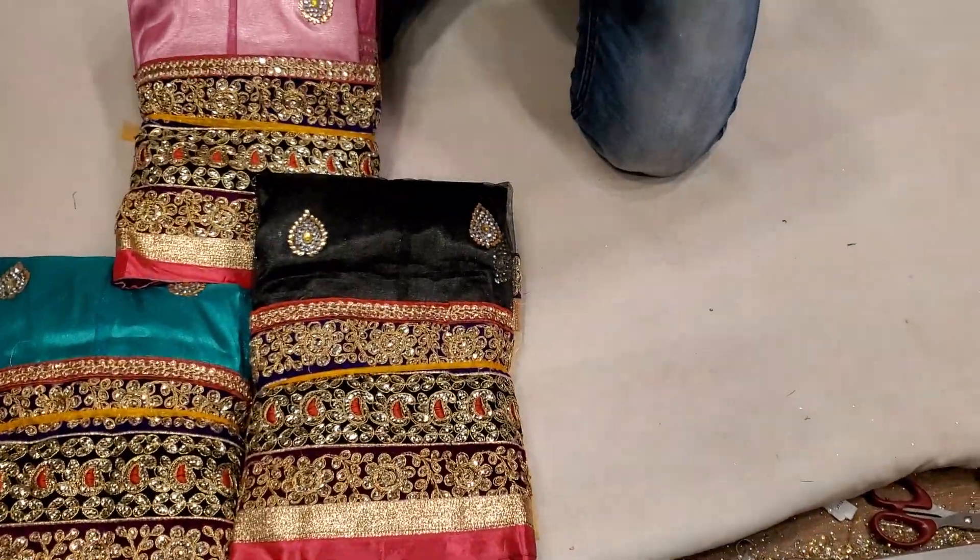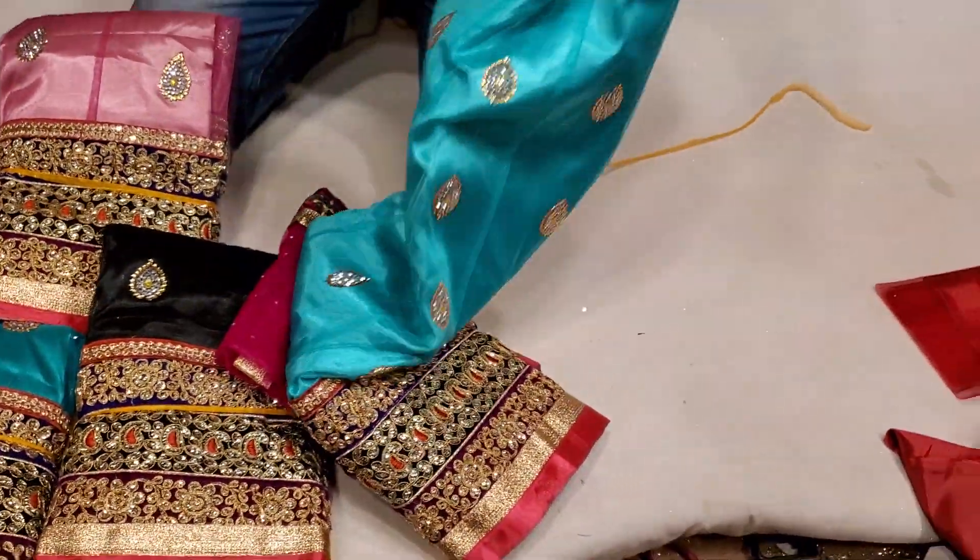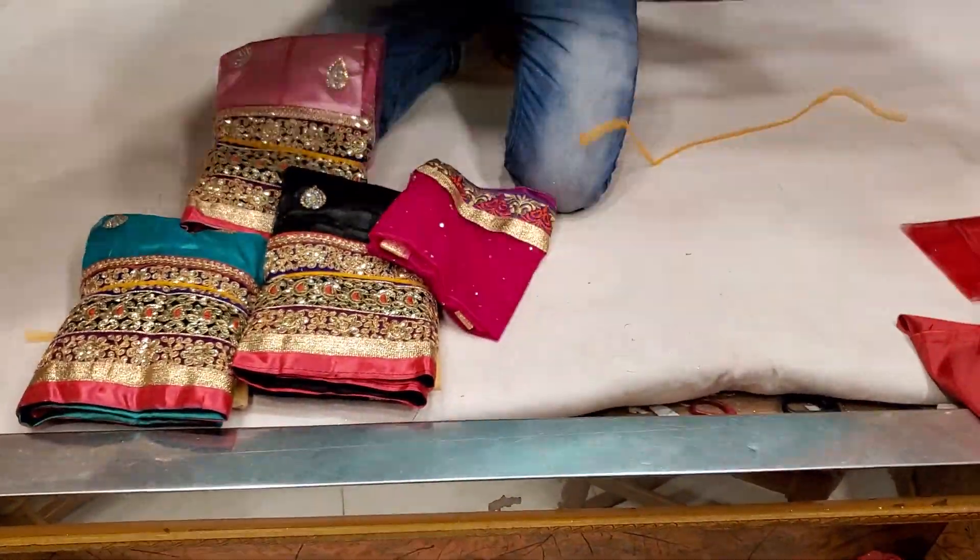Let's see if you have a light paste. Paint it, see how beautiful the pink color contrast.